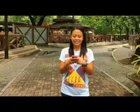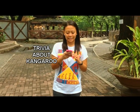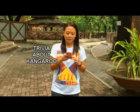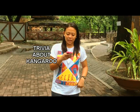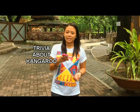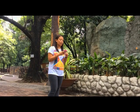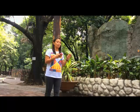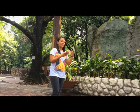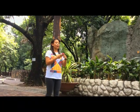Fun fact: when European explorers first saw strange hopping animals, they asked a native Australian (Aboriginal) what they were called. The Aboriginal replied 'kangaroo,' which in their language meant 'I don't understand your question.' The explorers thought 'kangaroo' was the name of the hopping animal — that is the origin of the name kangaroo.